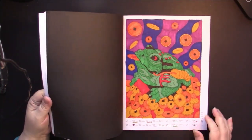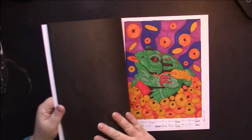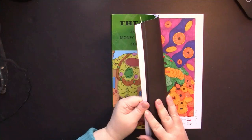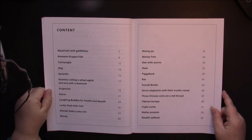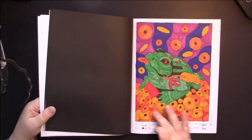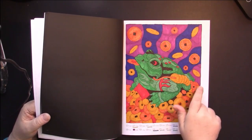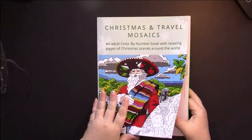I did the Money Toad page — apparently that's the only one I did, which is embarrassing! It's hard keeping up with them. The table of contents for this one tells you what you're going to color, such as aquarium with goldfish, cornucopia, dog, Ganesha, and the lucky toad with coin. It also includes a Chinese symbol with coins that have squares in the middle, which you put on a piece of string. Then there's the Christmas one, which is another favorite.